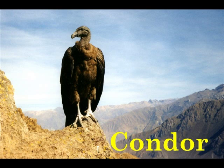C is for Condor. A condor can have a wingspan of up to 10 feet.